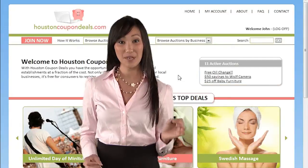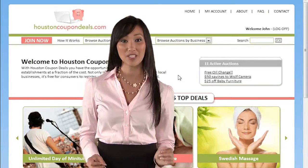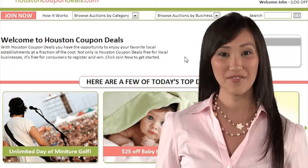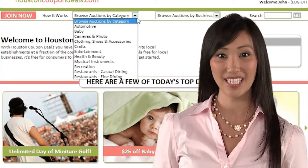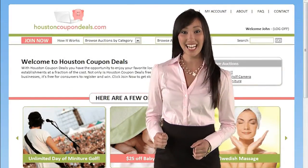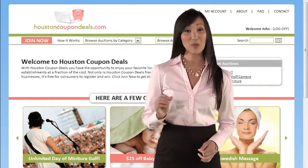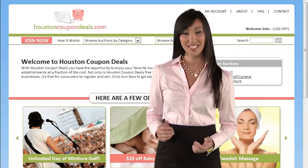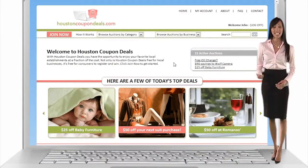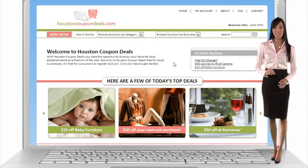HoustonCouponDeals.com is the premier couponing site bringing you hundreds of local merchant coupons in every category. We're different because we offer many categories from hundreds of local merchants every day. HoustonCouponDeals.com was founded on the concept you only harvest what you plant, so we're committed to giving back to the communities we serve by sharing 10% of our income with local charities, nonprofit groups, and community services.